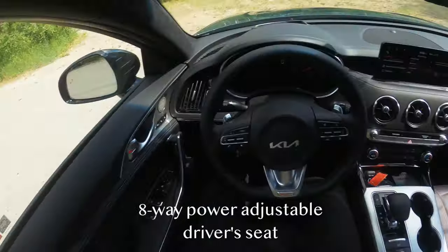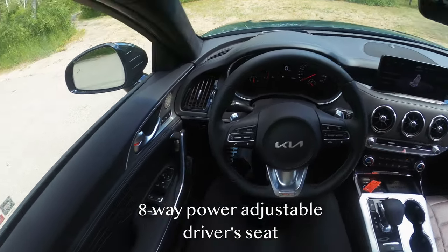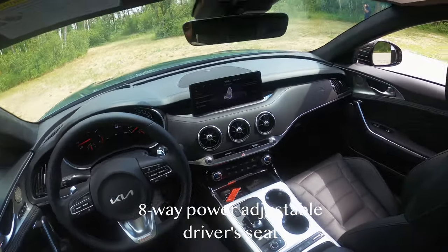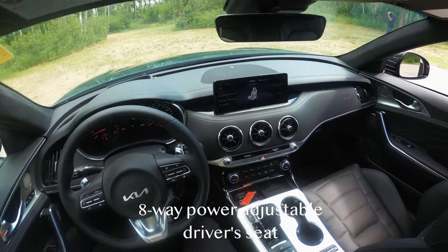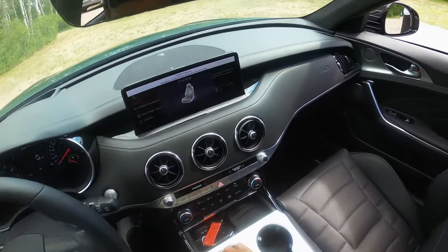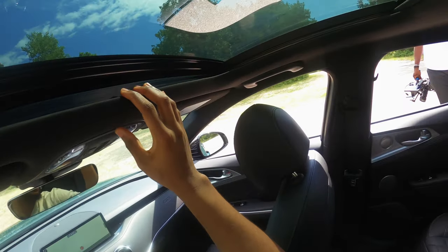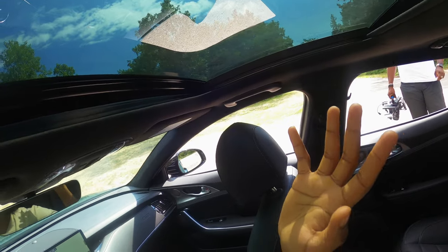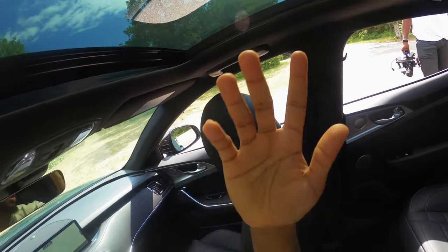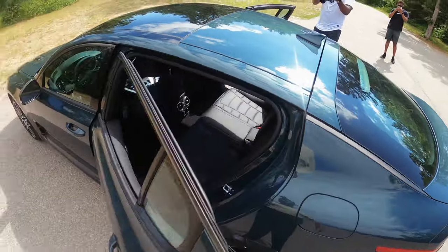The seats are 8-way adjustable and very comfortable — you can get into different seating positions, nice and low. One thing I like is that when you're moving the seats, you get a display showing what you're doing. One thing I don't really like is the sunroof — I would have loved to see a panoramic sunroof, but unfortunately this is all we have. At least you get something.